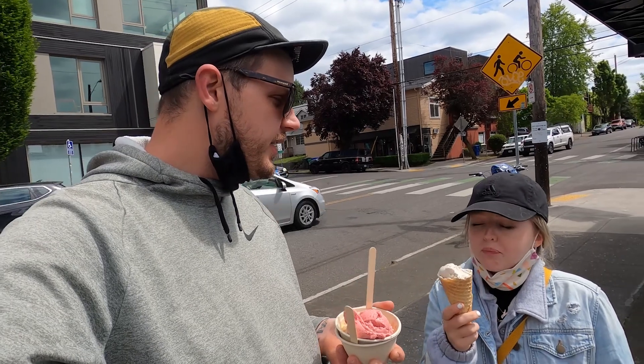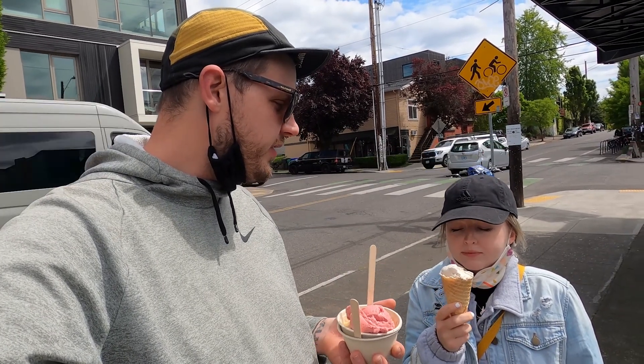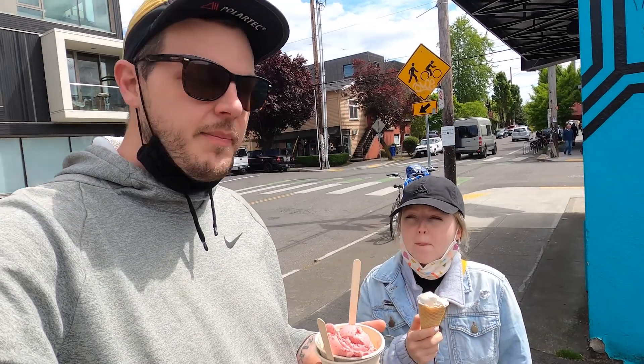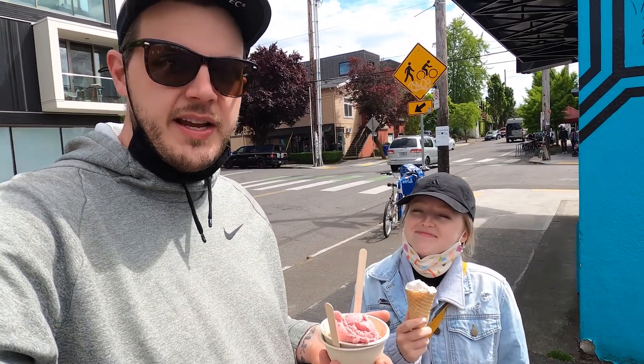Back to check on the dogs. Let the dogs out. I think that's it for the day. It was a full day.